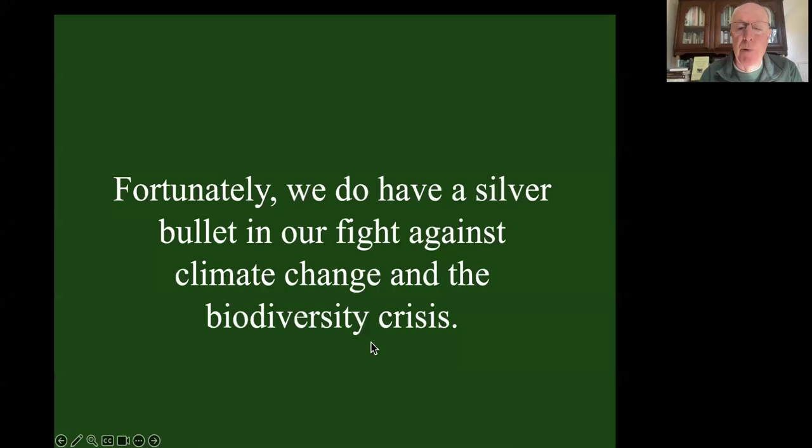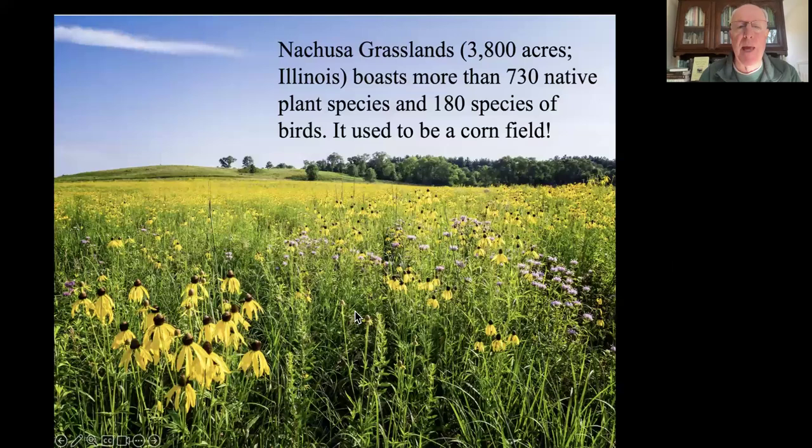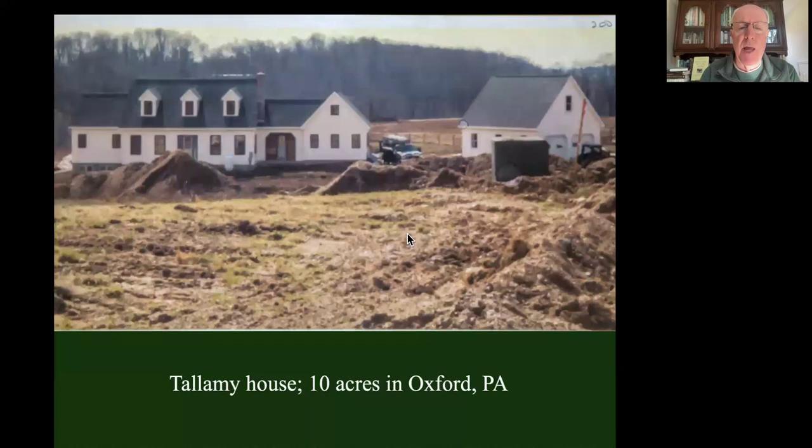Fortunately, we do have a silver bullet in our fight against both climate change and biodiversity loss - we can fight them both at the same time. And that is that conservation works: putting the plants back. This is the Nachusa Grasslands - it's 3,800 acres in Illinois. 730 native plant species are there now. 180 species of birds have been recorded using this area. And it used to be a cornfield. Nature is extremely resilient. If we give it the building blocks of what it needs - and that is plants - it will rebound.